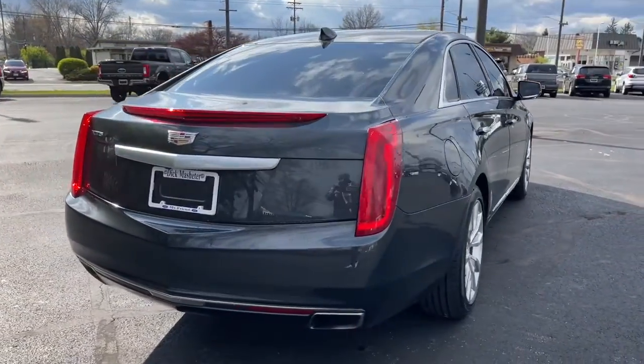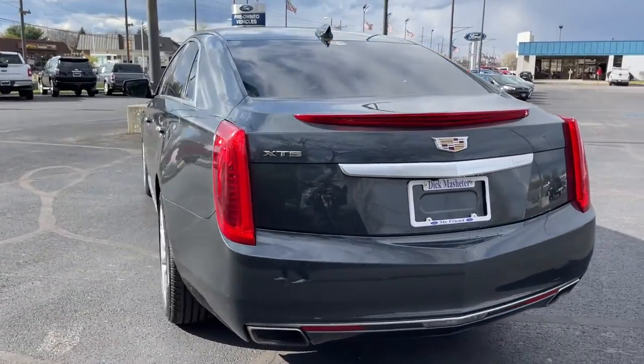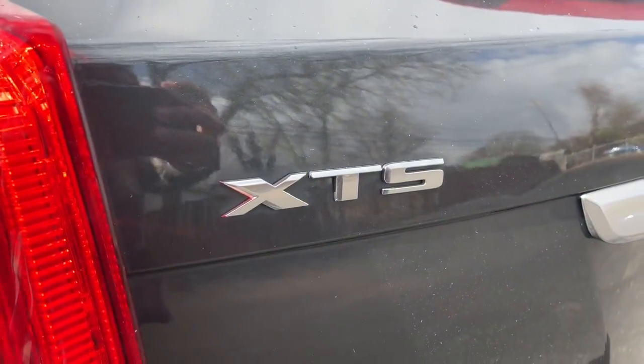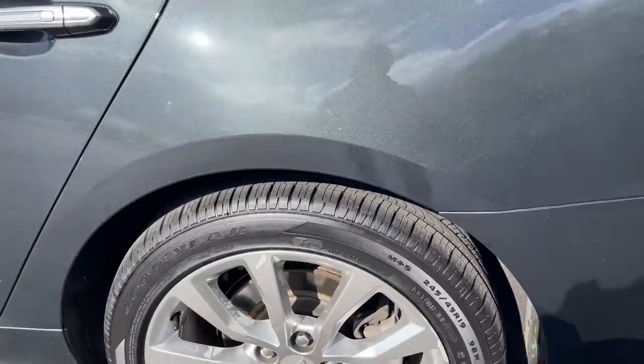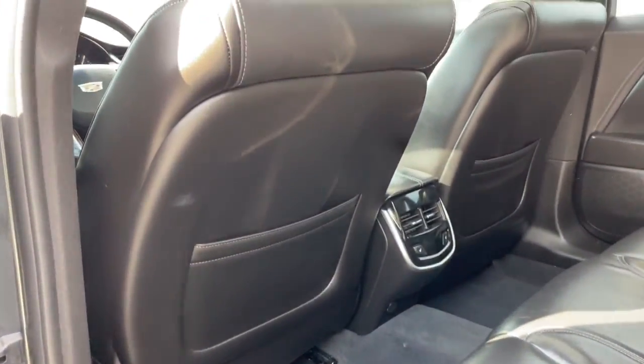The following are some of this vehicle's highlighted options: navigation system, sun/moonroof, keyless entry, premium sound system, woodgrain interior trim, power passenger seat, heated mirrors, V6 cylinder engine, cooled front seats, and satellite radio.